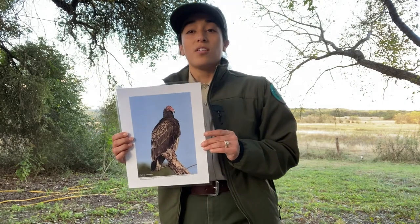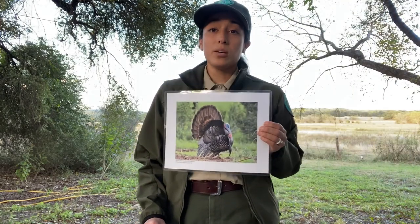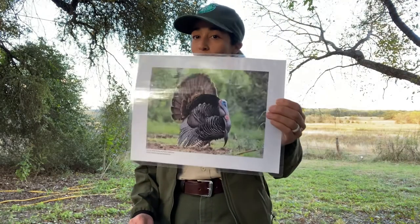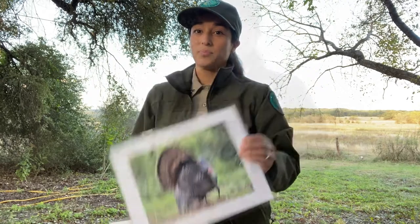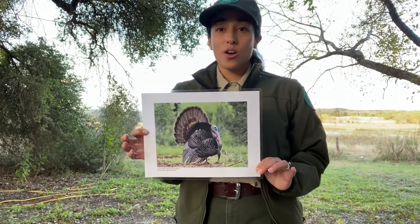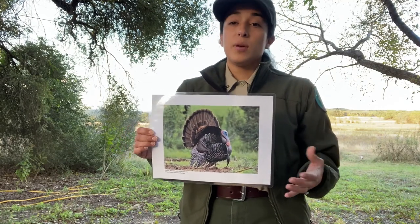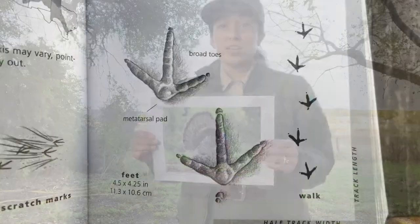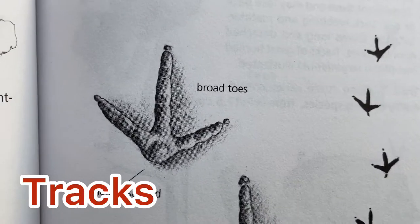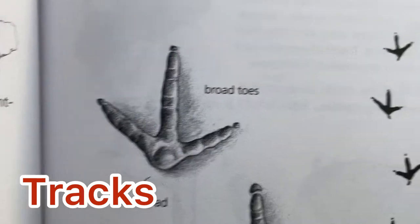For wild turkeys, only the female will have a brood patch but not the male. The male wild turkeys do not participate in helping incubate the eggs or raising the young. Do you think these tracks belong to a wild turkey or a turkey vulture?